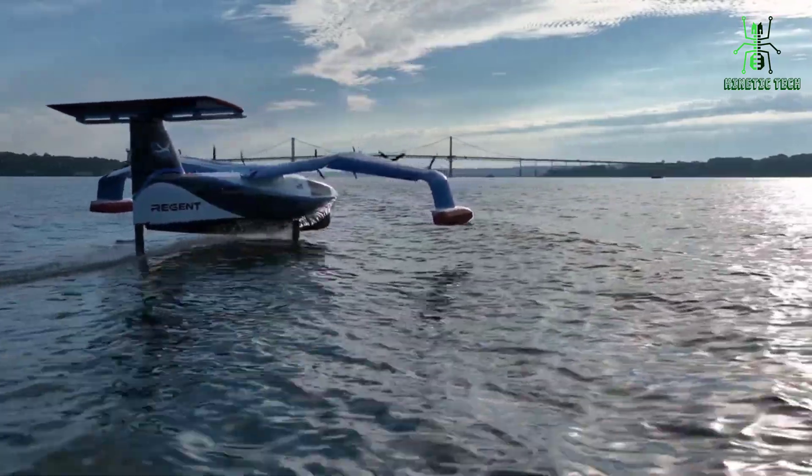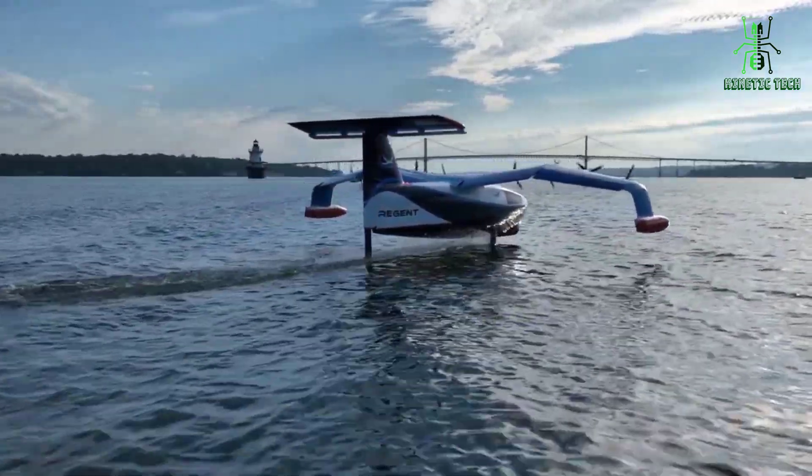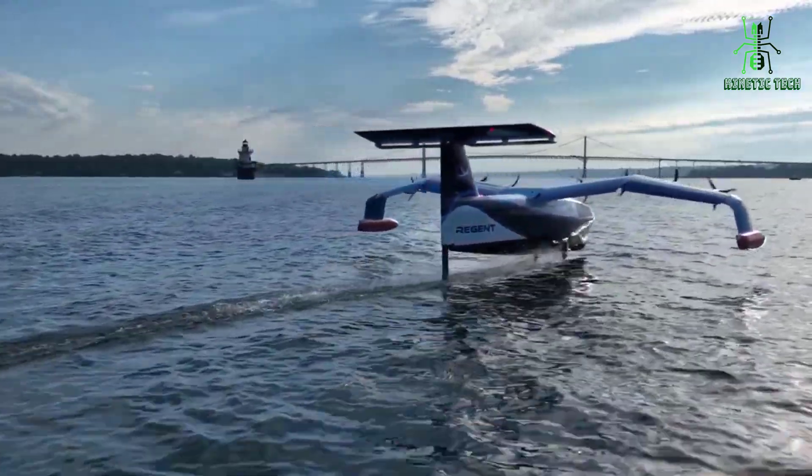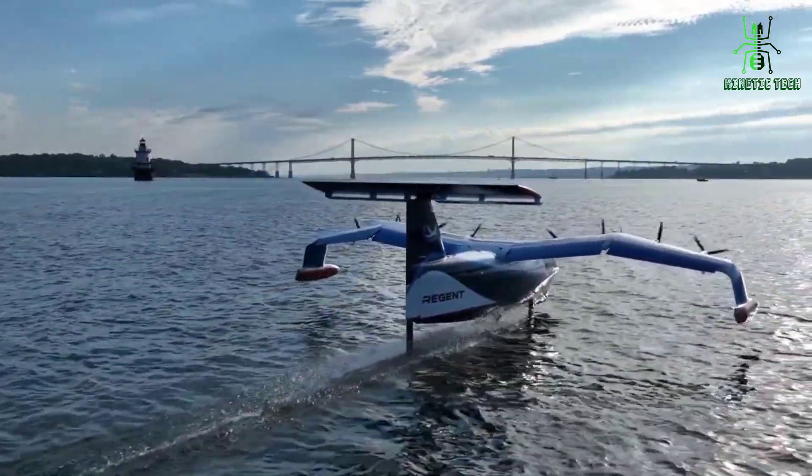It can also be outfitted with cameras and other imaging equipment to capture stunning footage of the underwater world. One of the key advantages of the Regent Sea Glider is its ability to remain at sea for long periods of time.